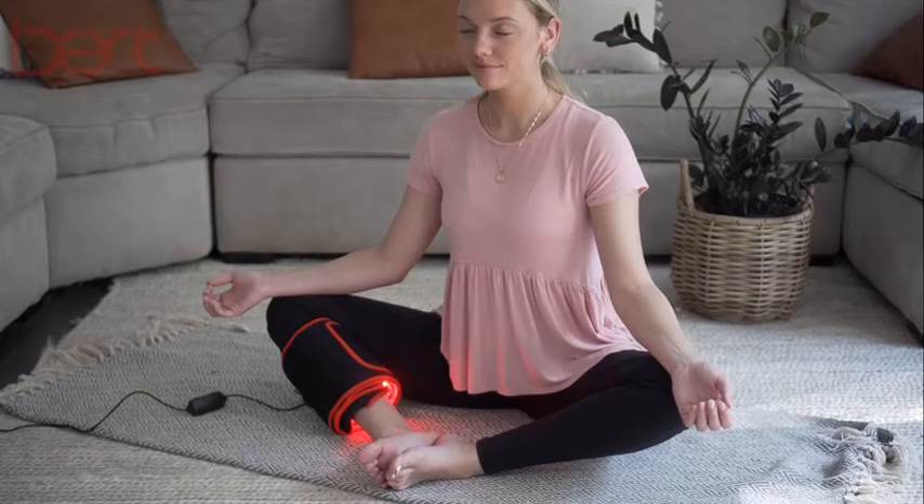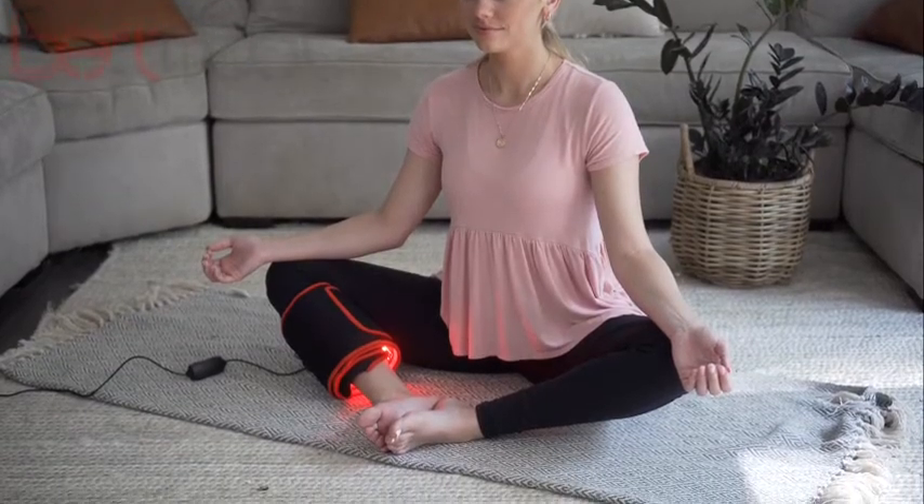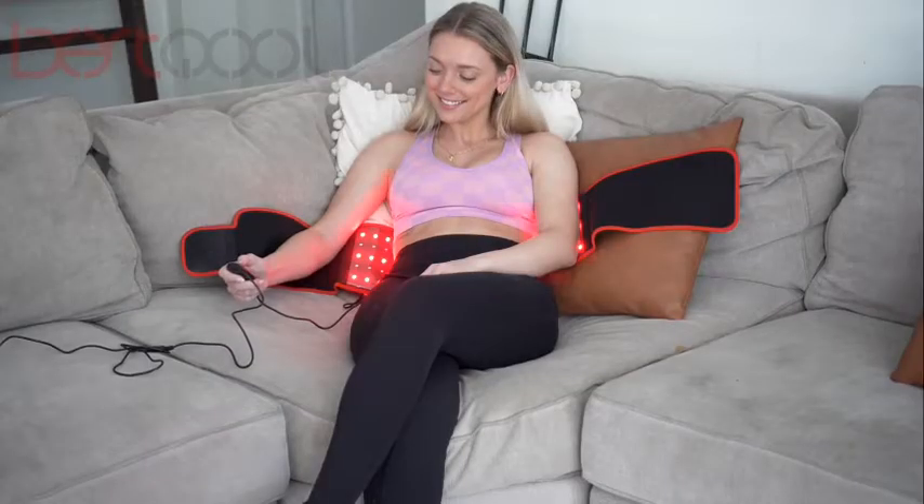The belt is easy and comfortable to use on any area of the body, and should be used daily for 15 to 30 minutes per treatment area. Get proven effective results with the Best Cool red light therapy belt.